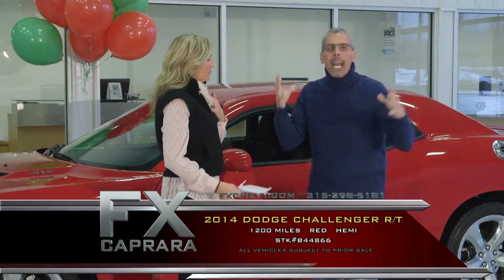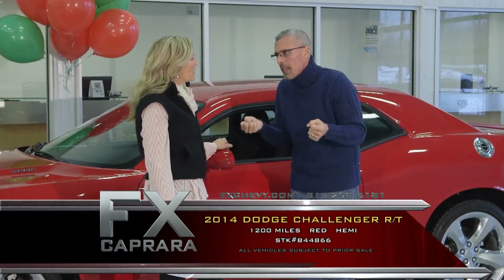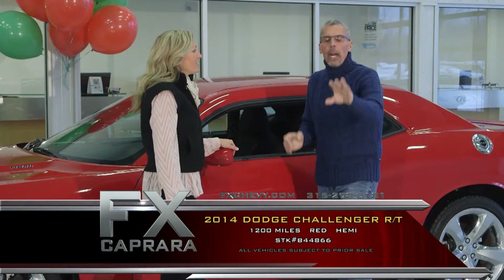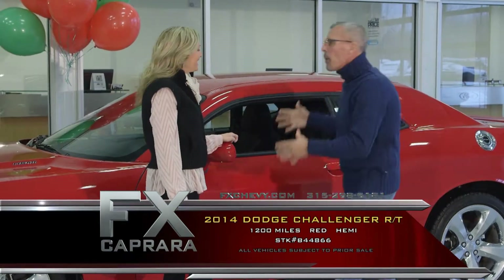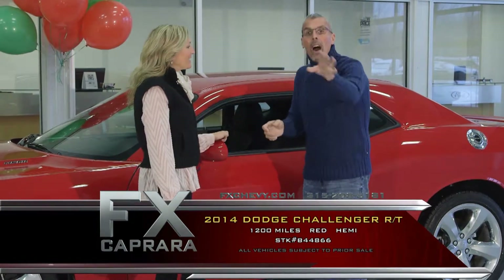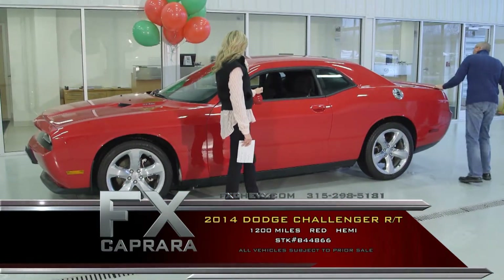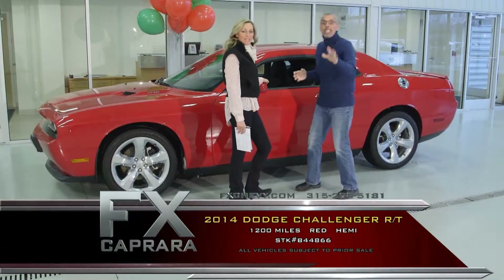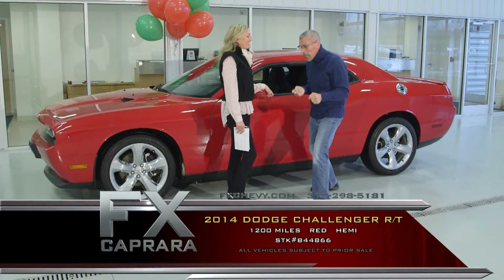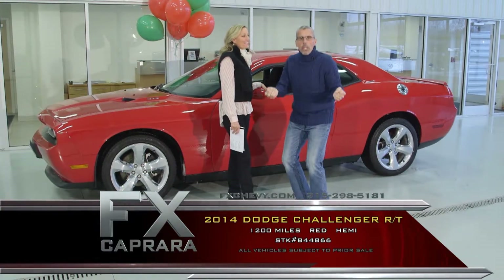Our showroom is full of Corvettes. We probably have 10 or 12 Challengers, and they're all getting put away into storage. But we wanted to show you some of the best buys and how you can save on this 2014 with 1,200 miles. It's an RT, it's bright red, and it's definitely pretty as a picture. It will take your breath away and throw your head back in the seat. It's automatic, so everyone can drive. Buy nearly new and save thousands.